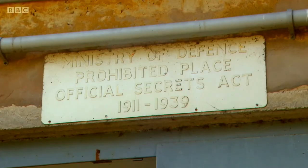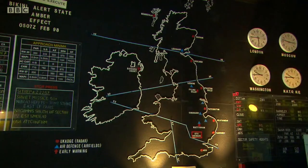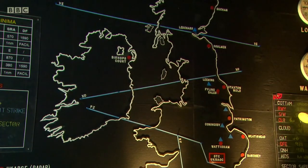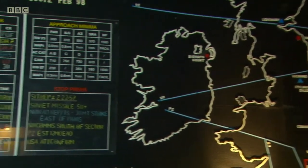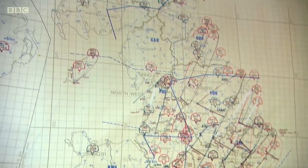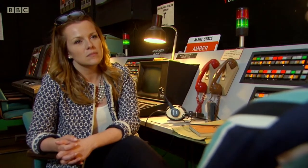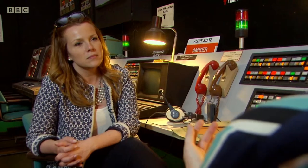An abandoned radar site at Hack Green became the headquarters for the local defence region. In the event of an attack, the Queen and the government would have been dissolved of power. The civil defence network would take control of the country. The 12 defence regions that the country was split into would be headed up by regional commissioners, and they would have been in control of their particular region. Ours is region 10-2, which takes in a large area of Cheshire, Manchester, and Merseyside. They were in charge of making sure that everything happened when it needed to be.